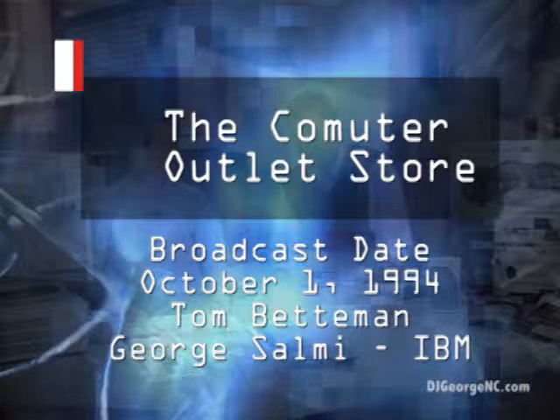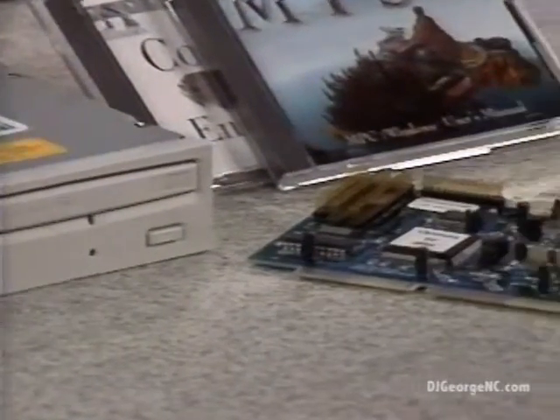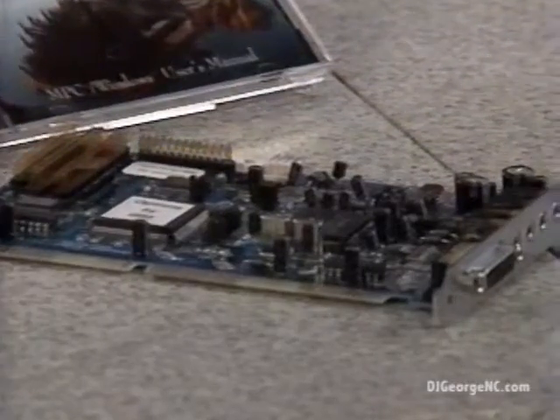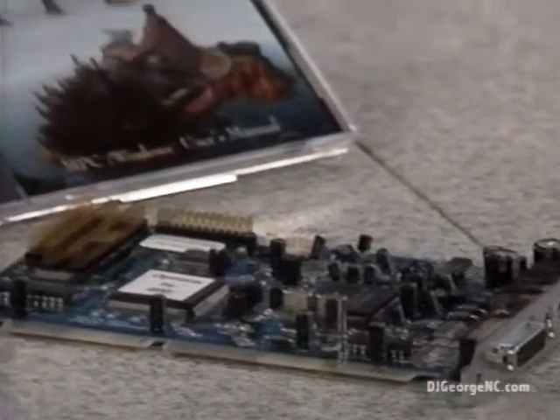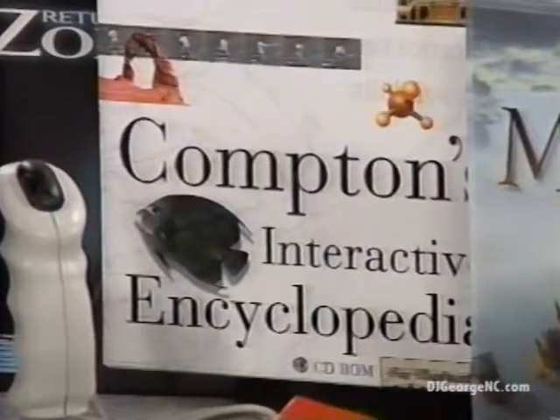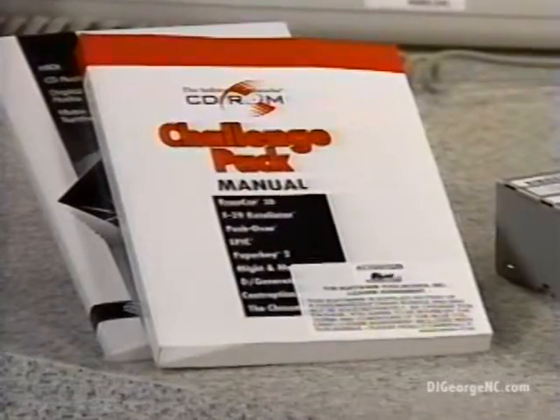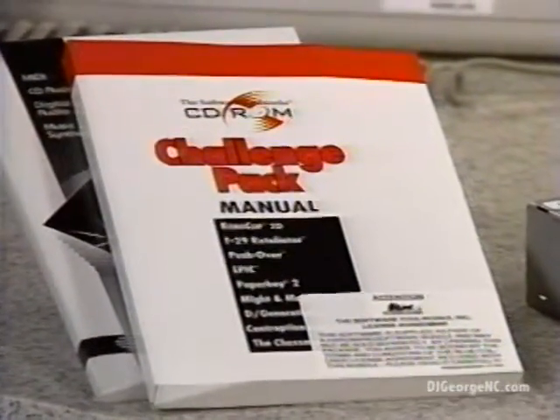Before we do that, I notice you've got a kit laid out here for us. Why don't you tell us about the components? Well, each one of the Multimedia Upgrade Kits comes with a double-speed IDE CD-ROM drive and a 16-bit CD-quality sound card. Each one also comes with the number one adventure game, Myst, and the award-winning Compton's Interactive Encyclopedia, in addition to nine various titles good for all ages.